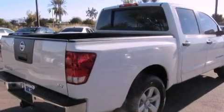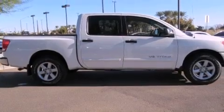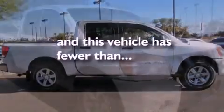Also included are a bed liner, fog lamps, a full-size spare tire, an anti-lock braking system, air conditioning, and this vehicle has less than 29,000 miles.